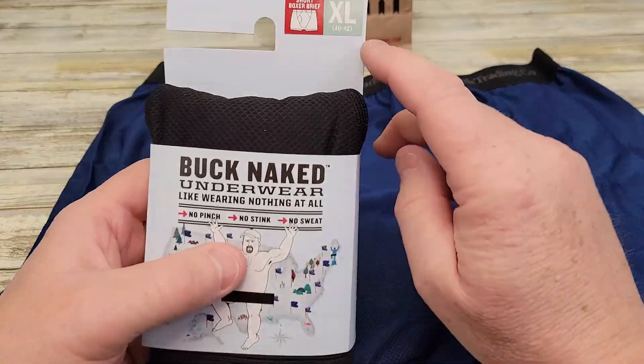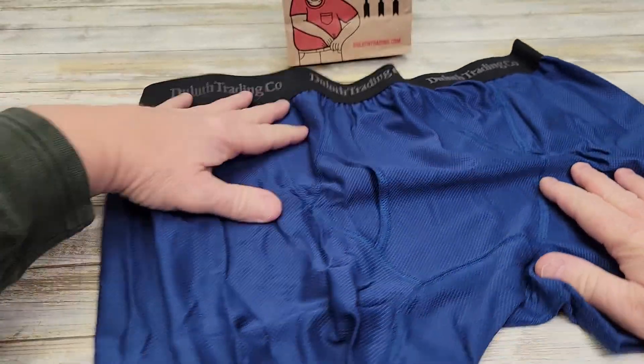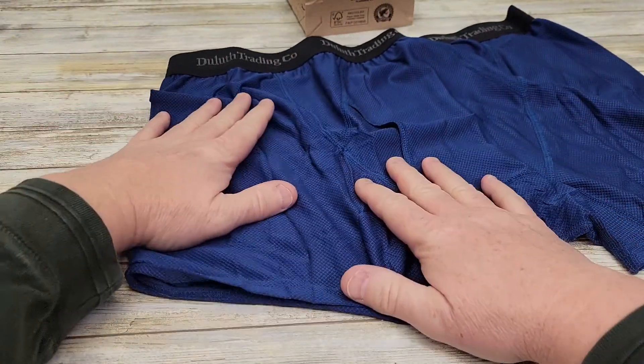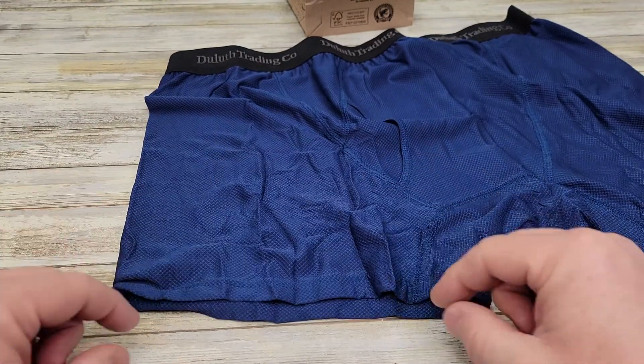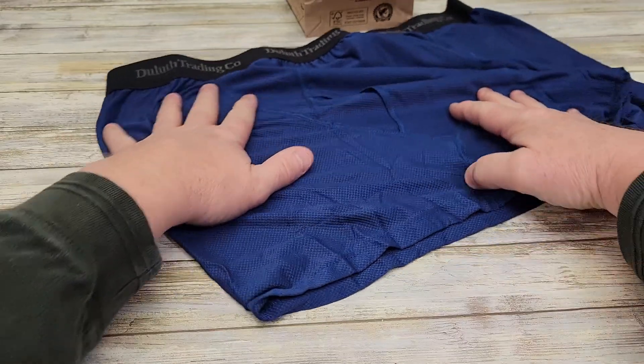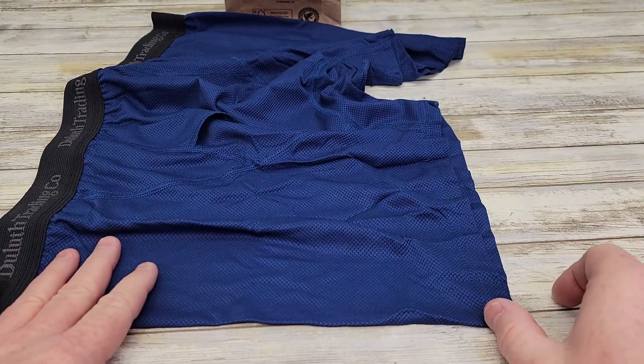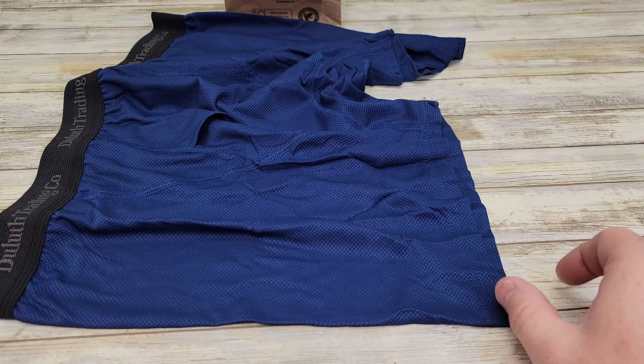I really like the Short. They make a regular Boxer Brief, but the Short Boxer Brief seems to fit a little bit better. The regular Boxer Briefs are just about that much longer than the Short, and it's all in the leg length.